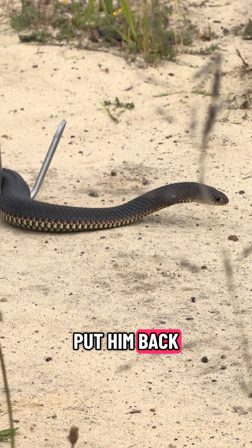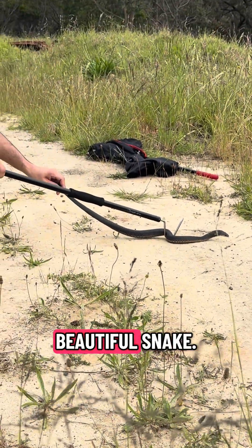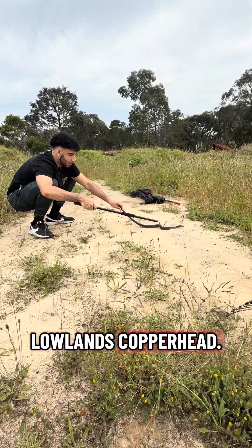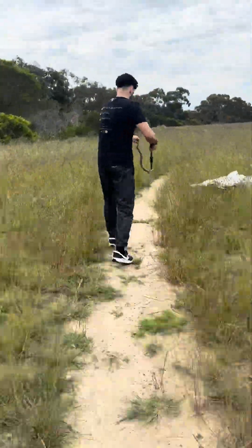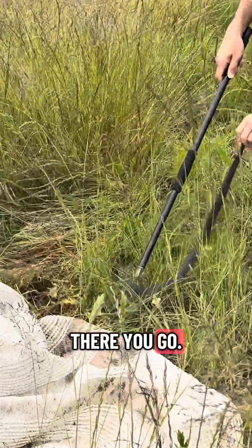So we're going to put him back right where we found him and let this guy be on his own. What a beautiful snake — Lowlands Copperhead. There you go.